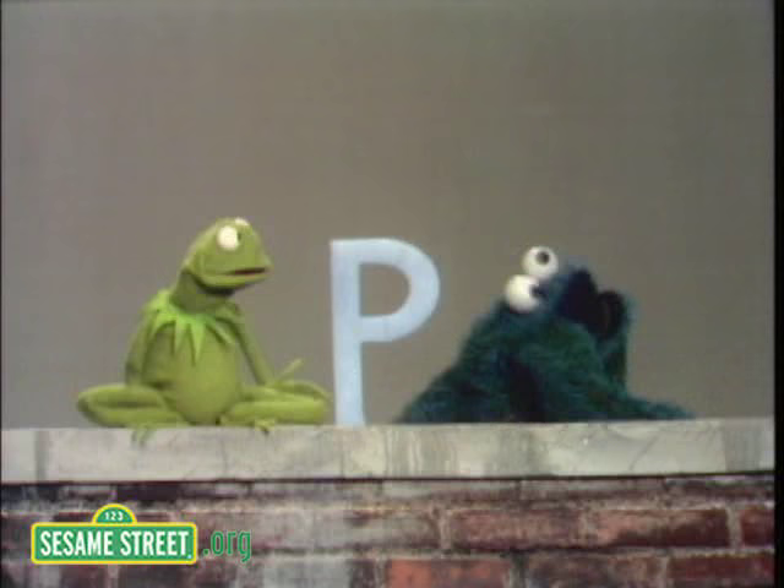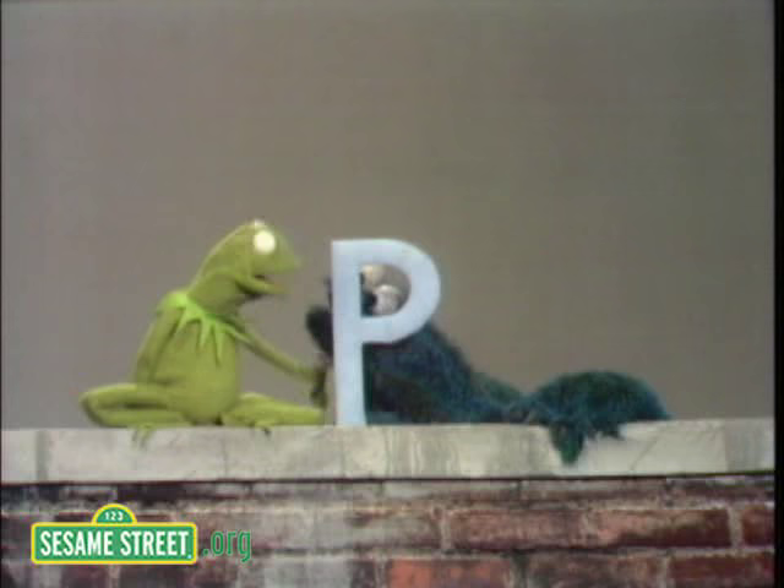The letter P is a nice letter. I mean, it looks something like an R with one of the legs eaten off. Wait a minute — hey, you! How am I supposed to talk about the letters when you keep eating pieces off of them, huh?